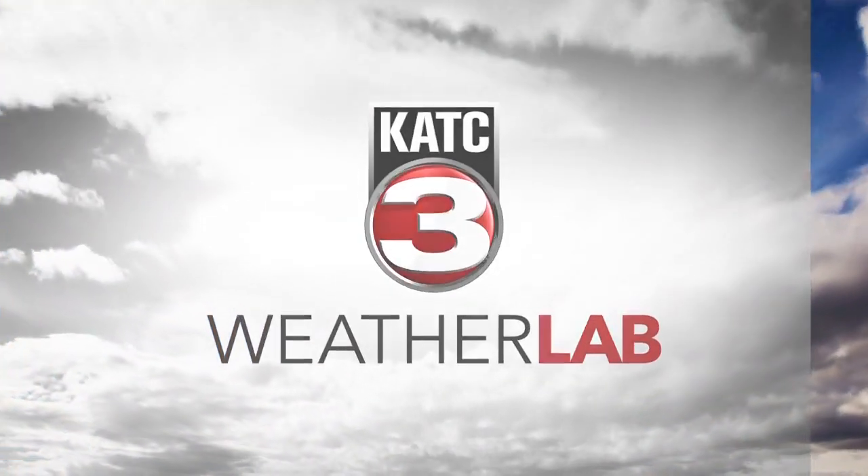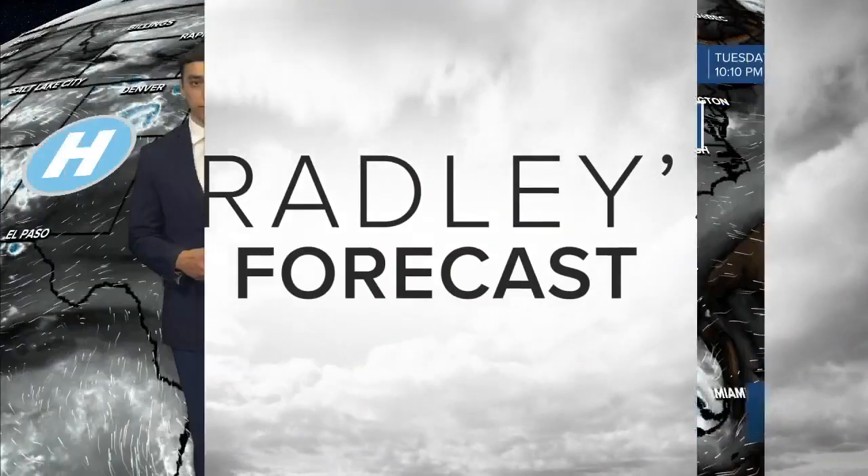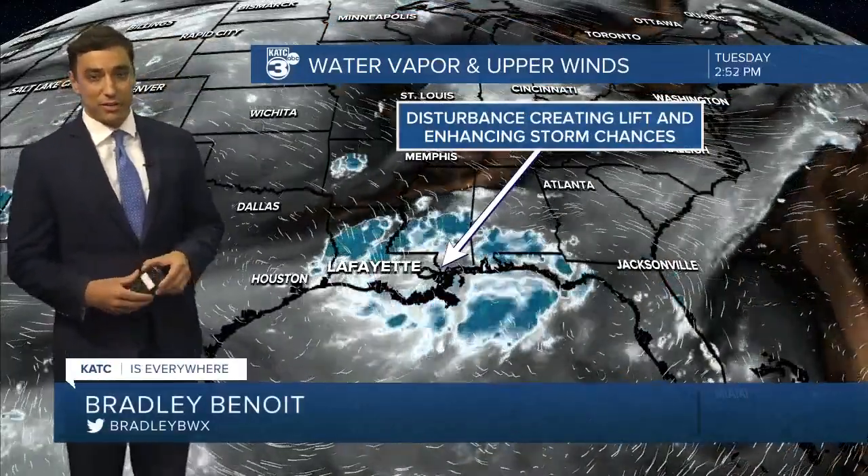In the KATC weather lab, here's Bradley's forecast. Welcome back. The pattern is looking to stay unsettled here across Acadiana over the next several days.